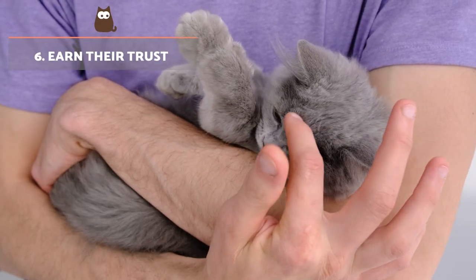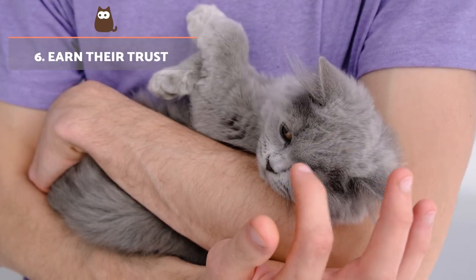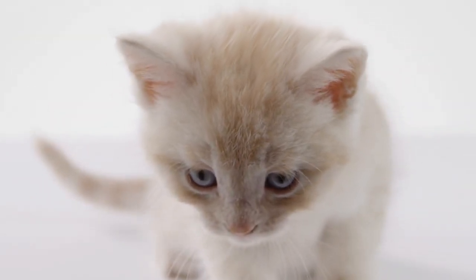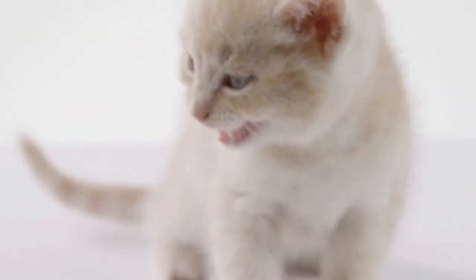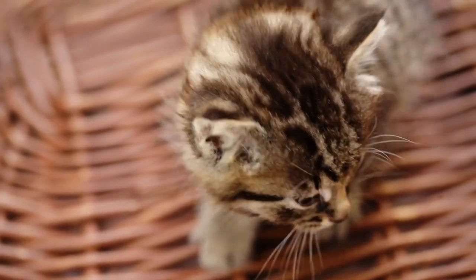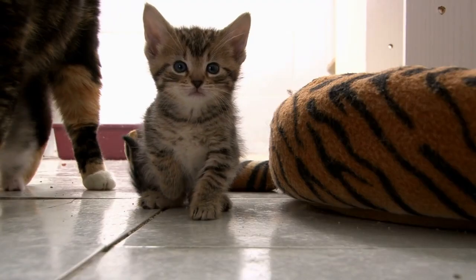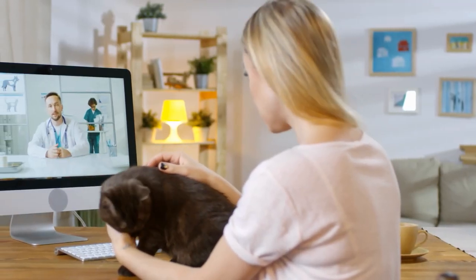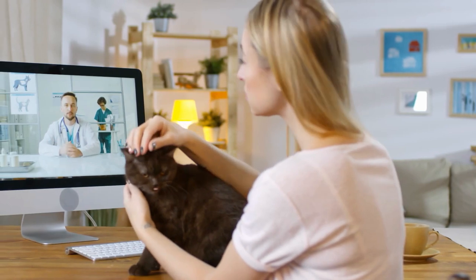Earn their trust. If you've recently adopted a cat, earning their trust is your main priority in terms of education and care. Don't force them to interact or explore until they feel comfortable with you and their new environment. If you notice your kitten behaves in a fearful or nervous manner, you can consult a veterinarian or even use pheromones to help them feel at ease.